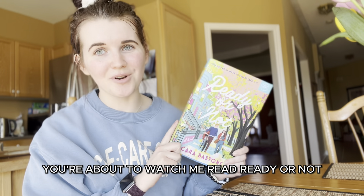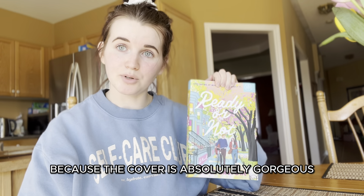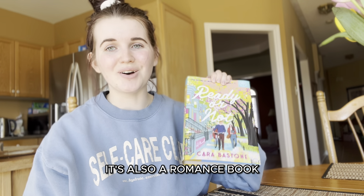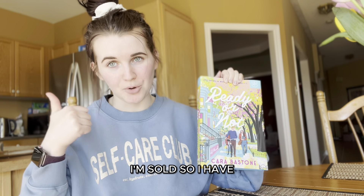You're about to watch me read Ready or Not by Cara Bastone. This is one of those books that I bought because the cover is absolutely gorgeous. It's also a romance book, so easy — pretty cover, romance — I'm sold.